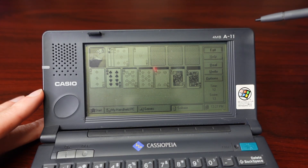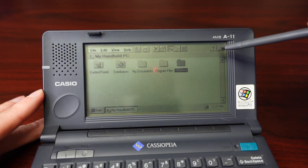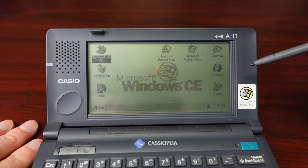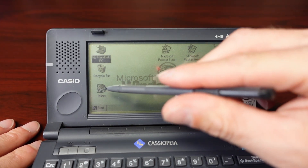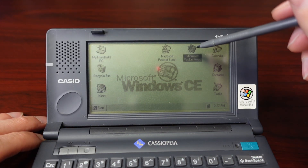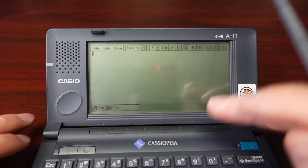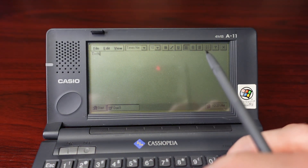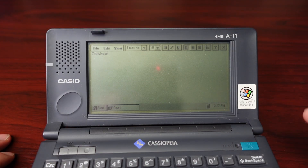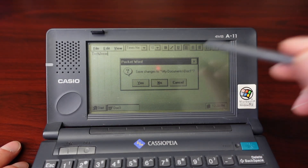Apparently you could use a PCMCIA modem for this to get onto the internet and access your email and various things. Let's go ahead and check out Microsoft Pocket Word. Pretty cool. It's a pretty nifty little gadget.